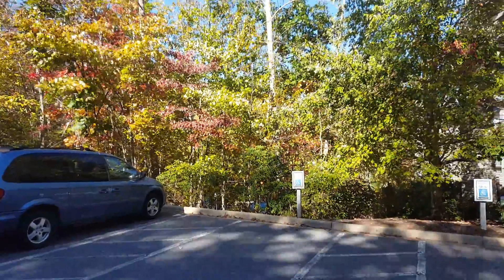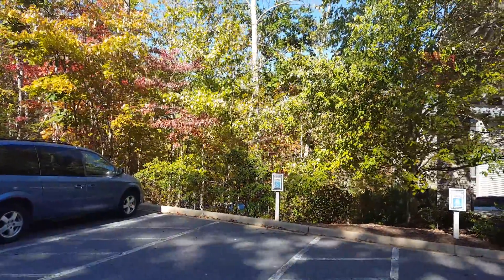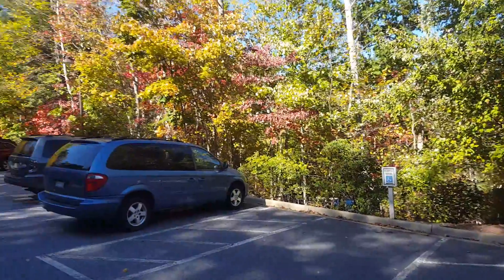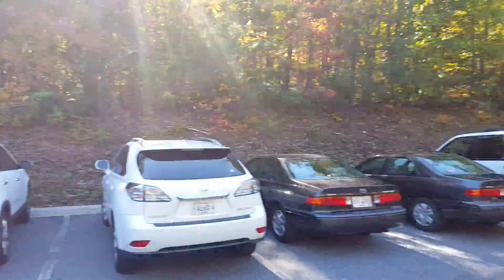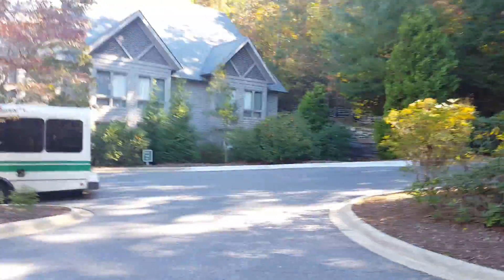This is the Cove at the Billy Graham Training Center, just outside Asheville, North Carolina. As you can see, the leaves are changing colors, and there's a nice rustling wind blowing right through the leaves.